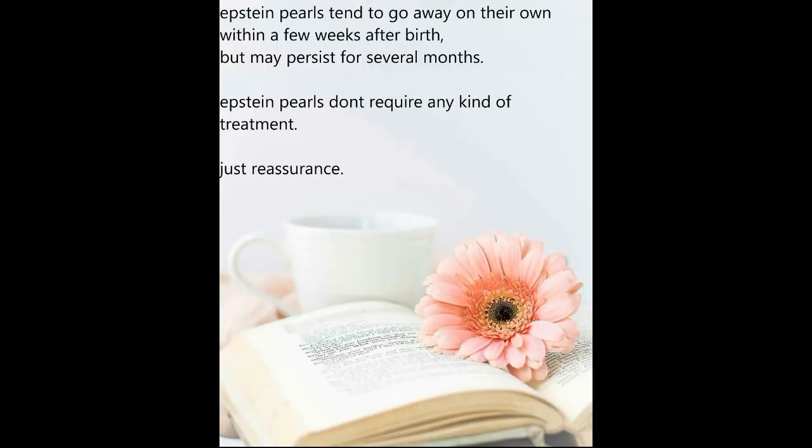Epstein Pearls tend to go away on their own within a few weeks after birth, but may persist for several months. Epstein Pearls don't require any kind of treatment — just reassurance.